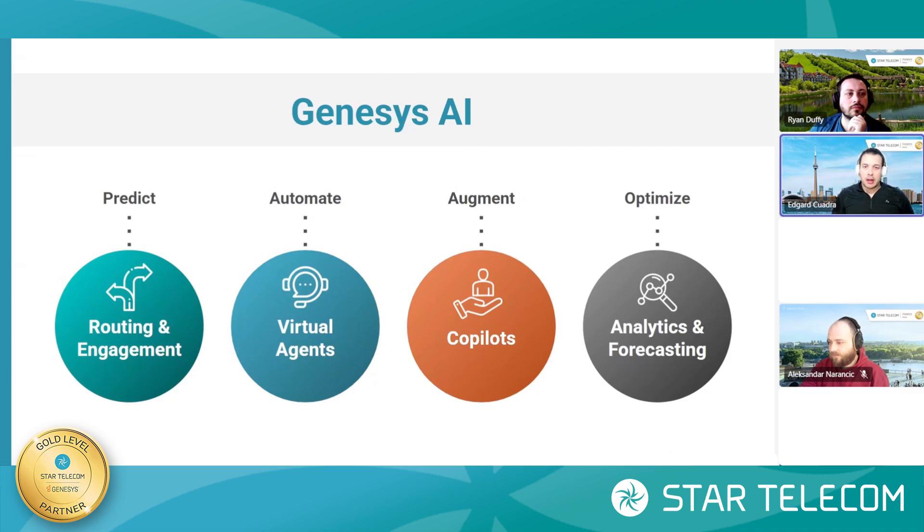Keep in mind, all these features are really geared towards improving efficiency within the contact center, trying to personalize the experiences in the various interaction channels that Genesis provides, and enhancing agent performance by making tools very accessible to them. With that, I'll lead off with Ryan to give us an overview about routing and engagement.